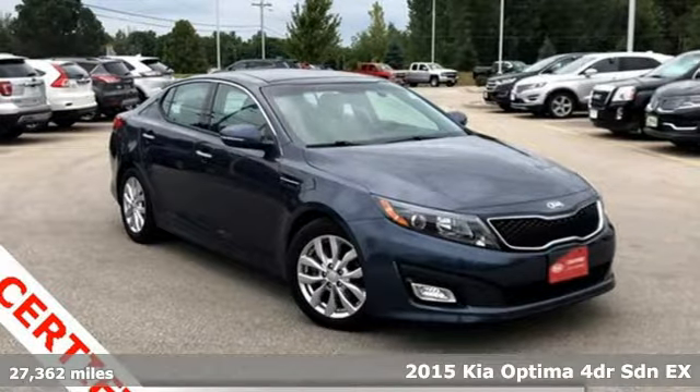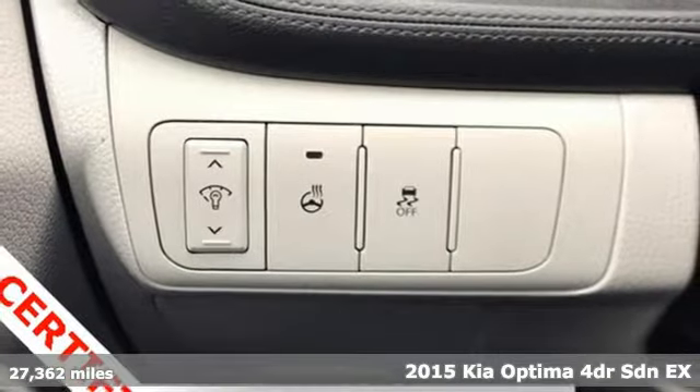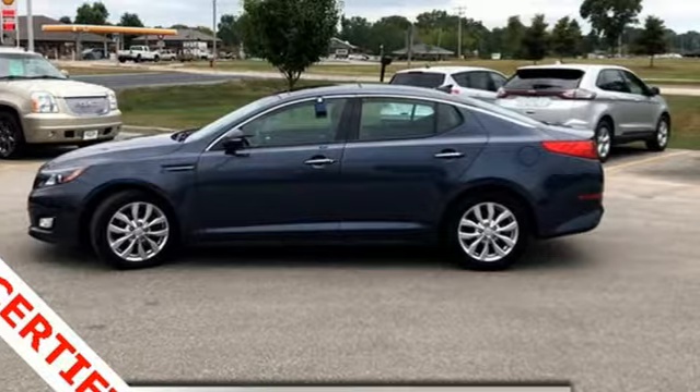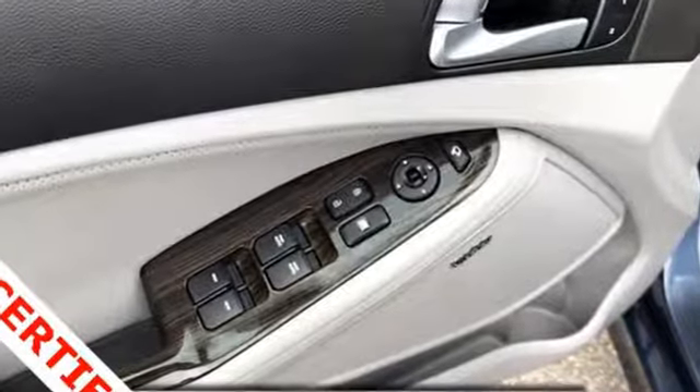It's a 2015 Kia Optima. This Optima has get up and go-go, and it challenges mid-sized sedan conventions with its bold looks and a dashboard of technology. You'll look forward to every drive with features like these.